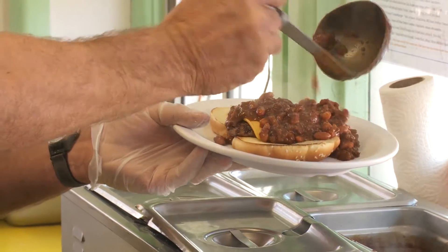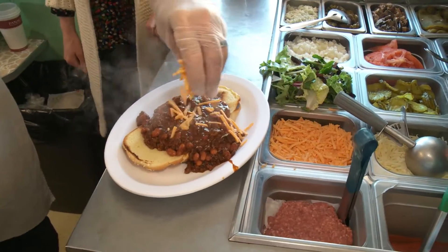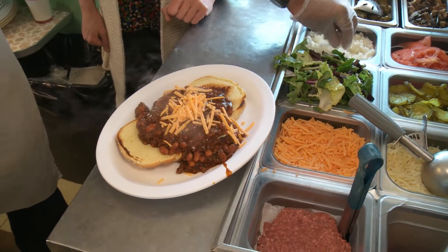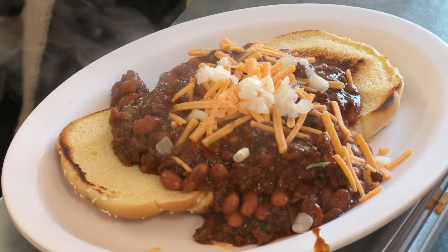So this is a single — you can get a single or a double. There's sharp cheddar cheese on there for garnish and chopped onion. And there you have it — chili cheeseburger, a regional favorite.